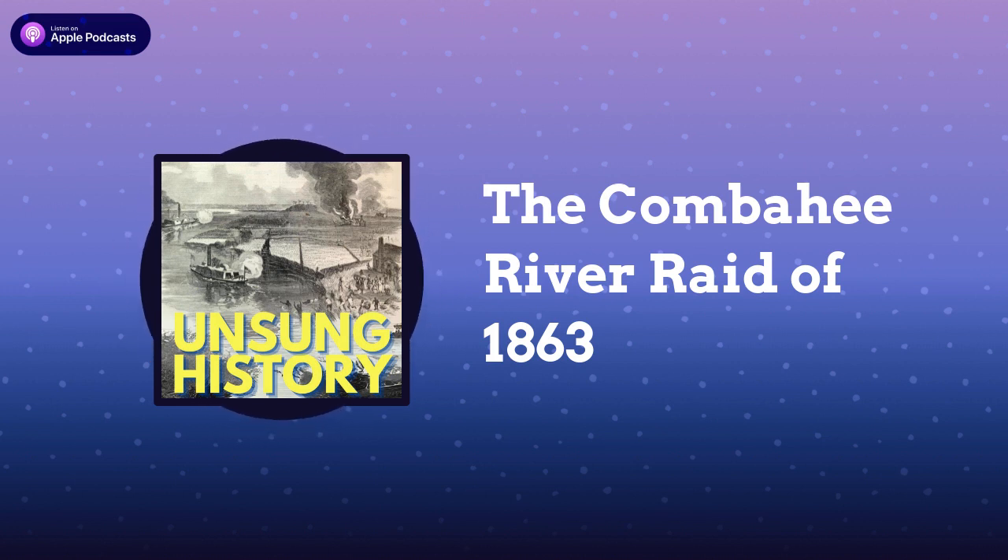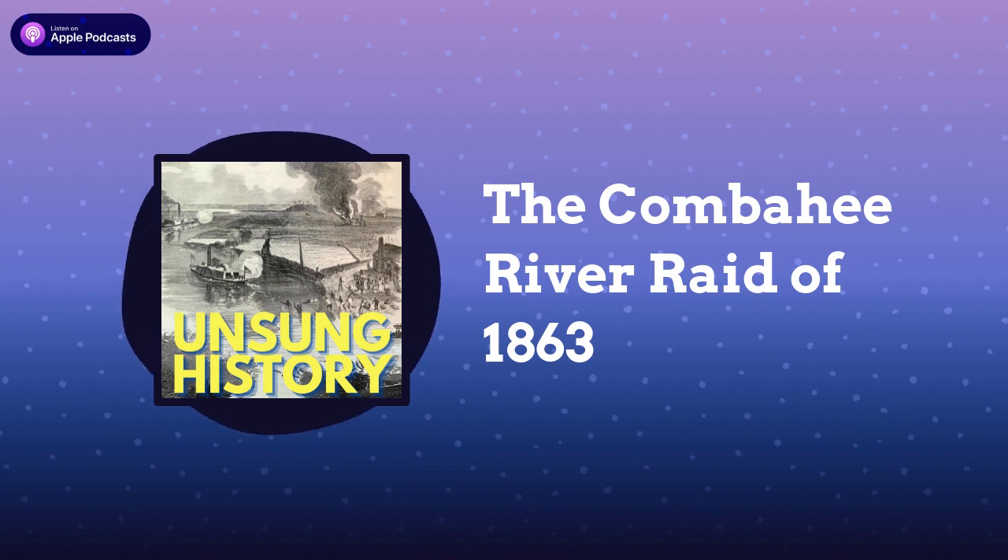This is Unsung History, the podcast where we discuss people and events in American history that haven't always received a lot of attention. I'm your host, Kelly Therese Pollock. I'll start each episode with a brief introduction to the topic, and then talk to someone who knows a lot more than I do.